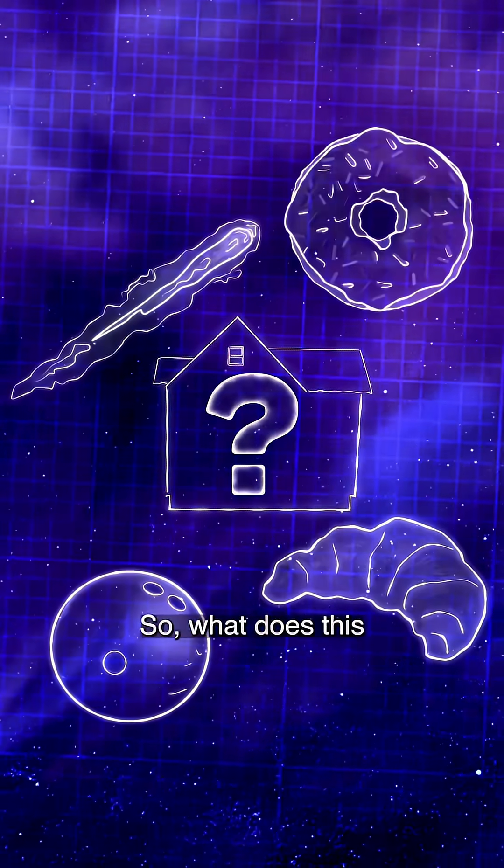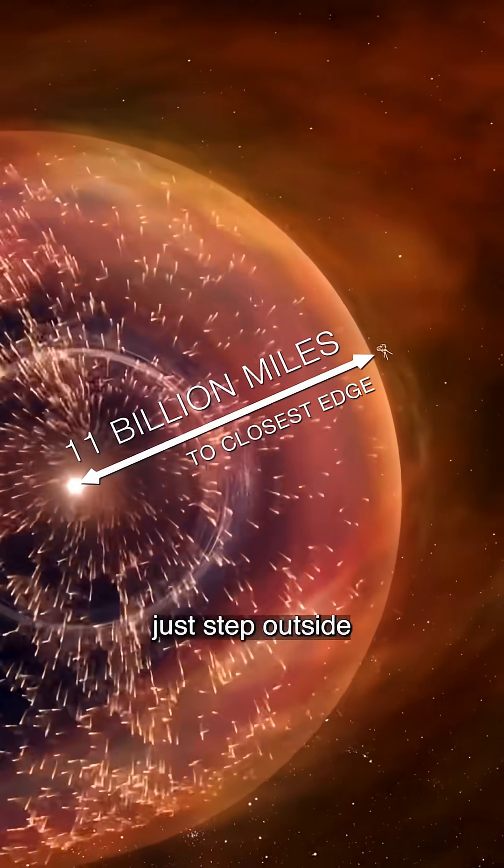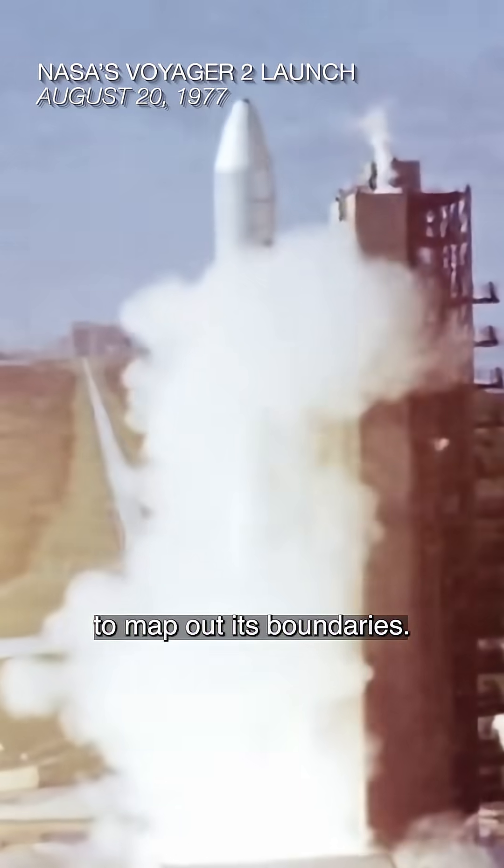So, what does this house look like? The heliosphere is so huge that we can't just step outside and take a photo of the whole thing. But NASA has found ways to map out its boundaries.